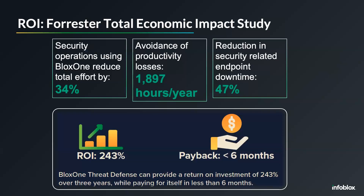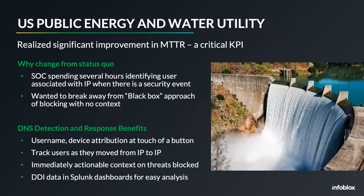There is also concrete ROI that security teams can realize with BloxOne Threat Defense, based on Forrester Research interviews with customers. Security operations teams reduced total effort by 34%, endpoint downtime was reduced by 47%, customers reported an ROI of 243%, and the payback period was six months. In one customer case study — an energy and utility company in the US — a key KPI was reducing MTTR (mean time to respond). Security teams had been spending hours, if not days, gathering information behind an IP address, and leveraging Infoblox allowed them to get that information at the touch of a button, significantly improving their MTTR.